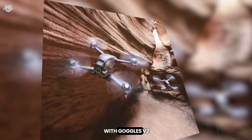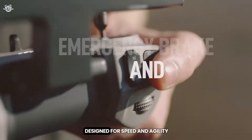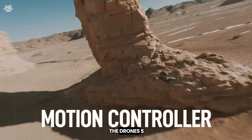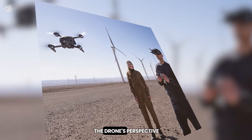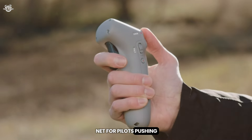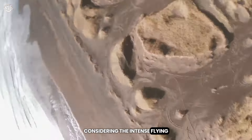At number 11, the DJI FPV Combo with Goggles V2 offers an immersive flying experience like no other. The first-person view capabilities provide a bird's-eye view through the included goggles. Designed for speed and agility, it reaches up to 140 kph, and the 4K/60fps gimbal-mounted camera provides smooth footage even at high speeds. The S mode combines manual flight nimbleness with simplified controls, making it accessible to new FPV pilots. An emergency brake and hover feature acts as a safety net for pilots pushing the limits. The modular design simplifies repairs, with a 20-minute flight time.